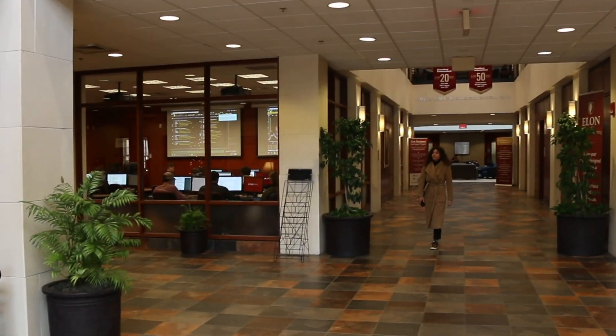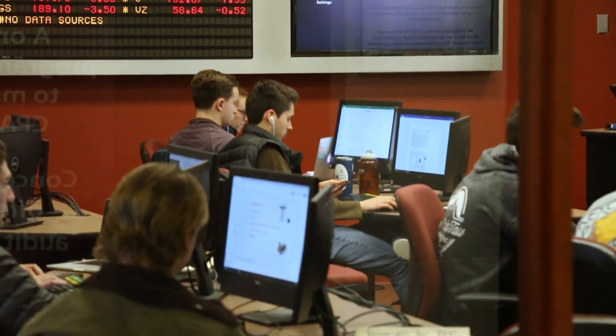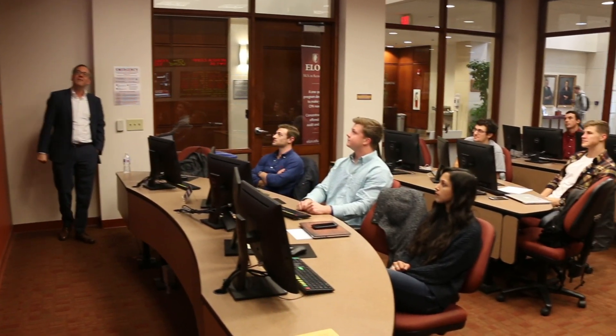The Reed Finance Center is a resource for students, faculty, and staff across Elon University. Its goals are to provide cutting-edge data and technology to students, engage with alumni, and also provide student professional development opportunities. It's not only a great place academically, but also it's pretty much the heart of the business school in my opinion.